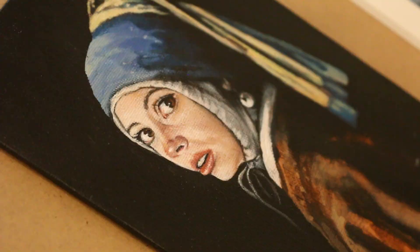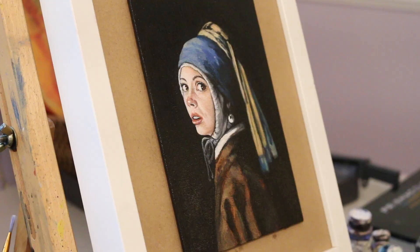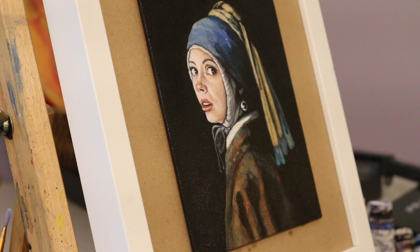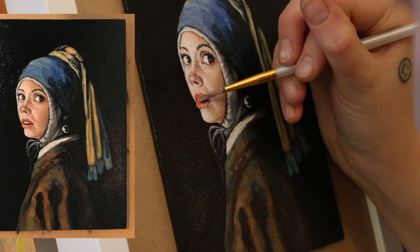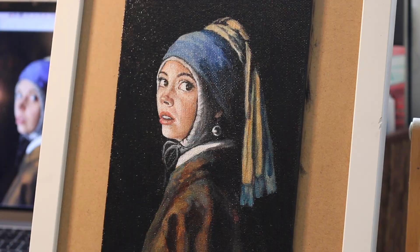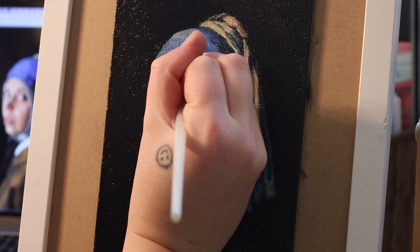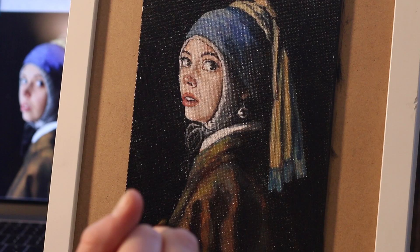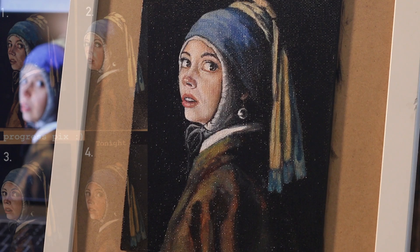I kept it really original to the piece in terms of the clothing colors and detail work — even added little dots of color — and I wanted to make sure it had the vibrant pearl. I tried to keep it really close to the original in terms of dramatic contrast of light. This painting is specifically known for having a really dramatic black backdrop, dark shadows, and then using highlights on the earring and coming across the face to create a more overall theatrical look.